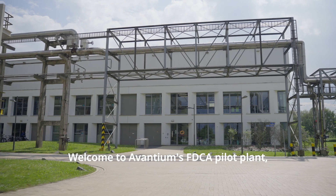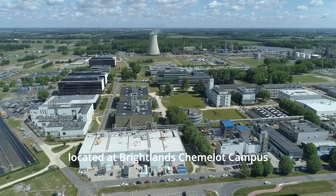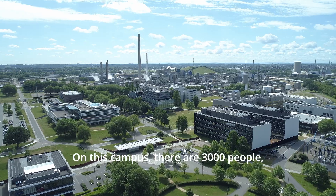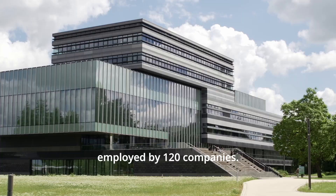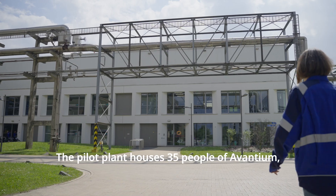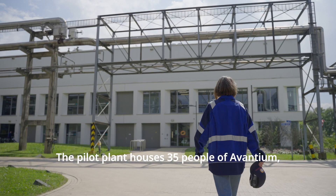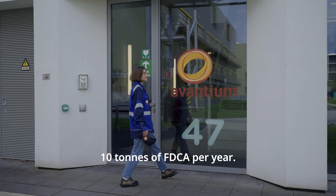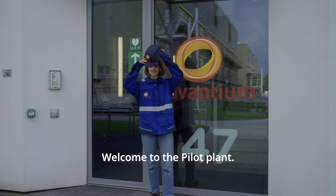Welcome to Avantium's FDCA Pilot Plant, located at Brightlands Camelot Campus in Helene. On this campus, there are 3,000 people employed by 120 companies. The Pilot Plant houses 35 people of Avantium, which can produce up to 10 tonnes of FDCA per year. Welcome to the Pilot Plant!